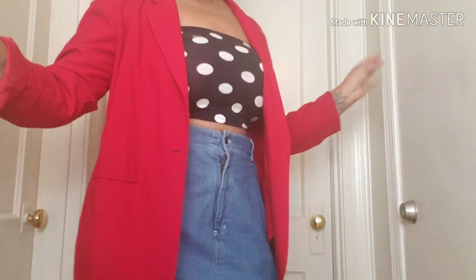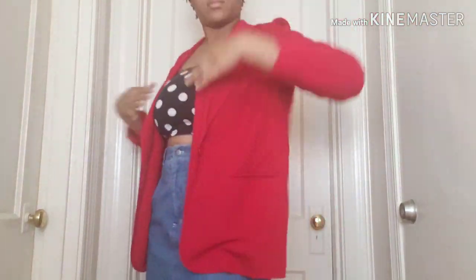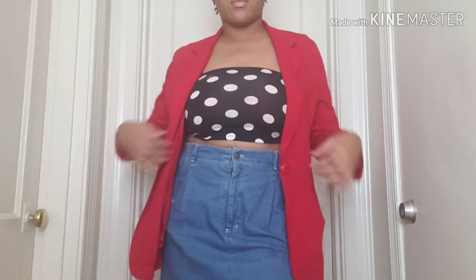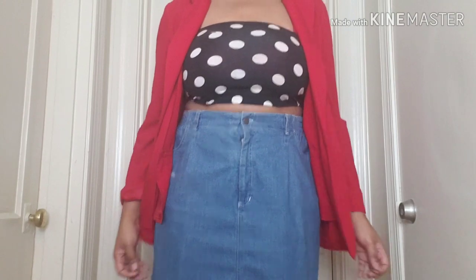Alright, so majority of this outfit I did get from the thrift store. This red blazer I got from the thrift store, and my skirt I got from the thrift store, but I was able to customize it lengthwise and add some destroyedness to it. My baby crop top I actually got from Forever 21 on a really good sale. So this is also one of my casual outfits, maybe out with the girls or something.